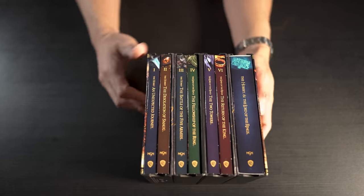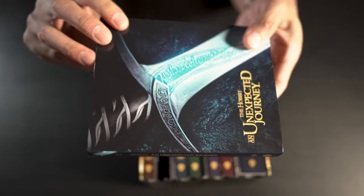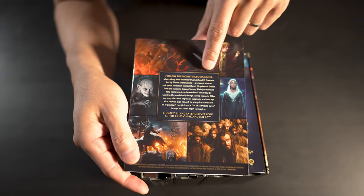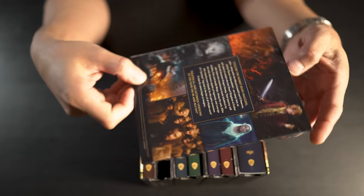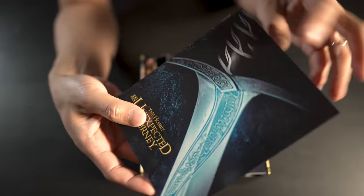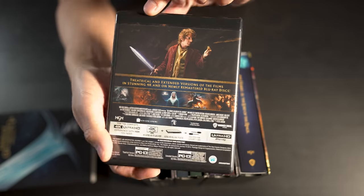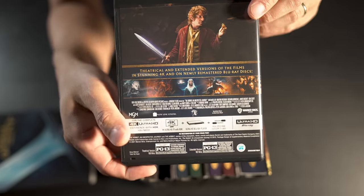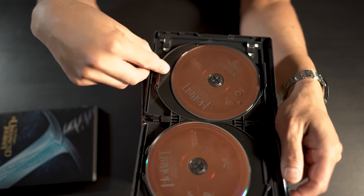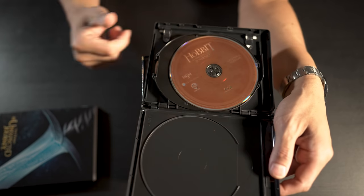Disc one — The Hobbit: An Unexpected Journey. This is actually a slip cover that gives you a little breakdown of the film: follow the hobbit Bilbo Baggins, theatrical and extended versions on 4K and Blu-ray. The artwork on the slip matches the disc art itself.